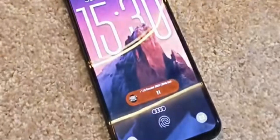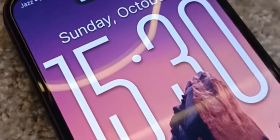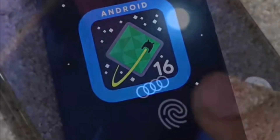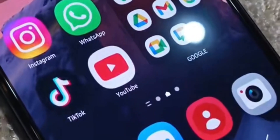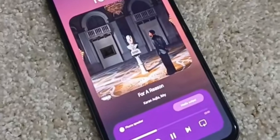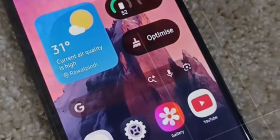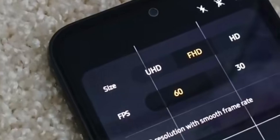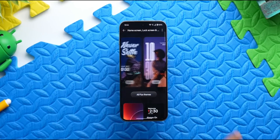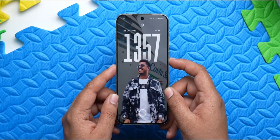Before you swipe a single thing, the Lock Screen Studio 2.0 also got a serious glow up. You can now drag and drop elements live, resize widgets, stack wallpapers, and even use cinematic video loops as part of your setup. It's like building your own dynamic dashboard. The phone now adjusts text brightness and widget contrast in real time depending on your background, so everything stays readable no matter what wallpaper you use.